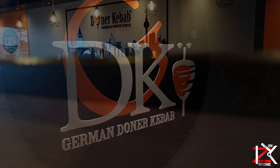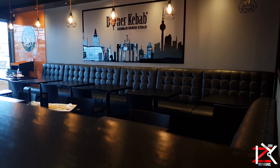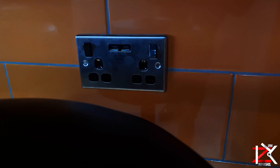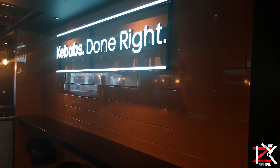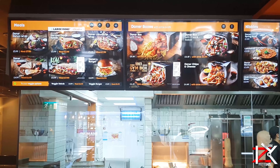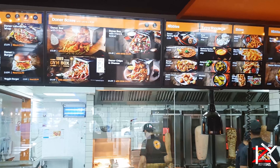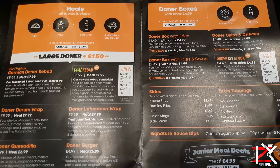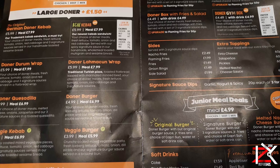Nice and clean interior with spacious seating all around. On the menu side they have a wide variety of meals topped up with chicken, beef or mixed Donner Kebab. The prices are not your local chippy prices, as you're paying for quality and service here.